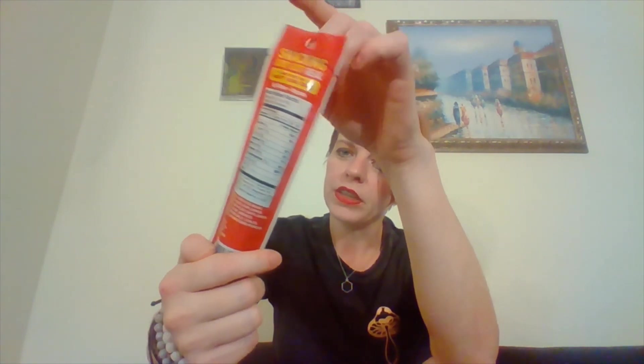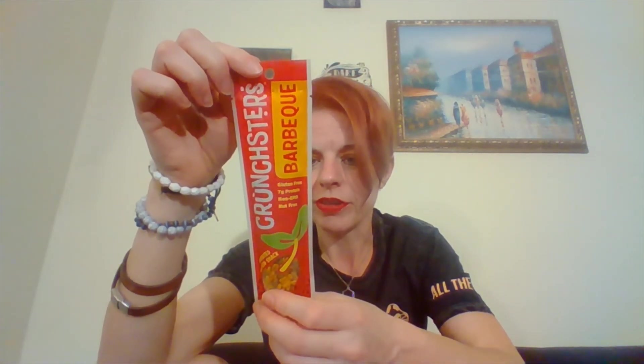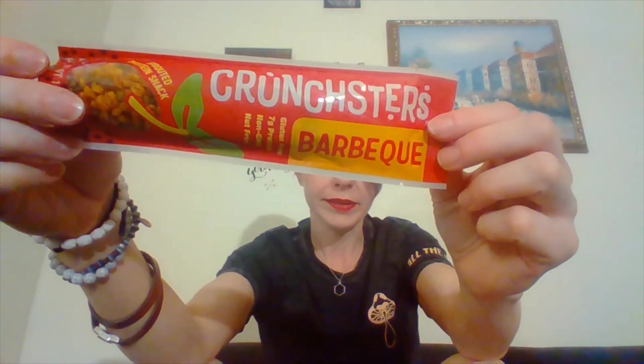The next thing — I believe I've tried this in a Snack Nation or their sister company box before — is Crunchsters. You guys, these are super good. They're gluten-free, 7 grams of protein, non-GMO, and nut-free. I am addicted to this stuff. Last time I got this I ate the heck out of it. Serving size is 1.3 ounces, 197 calories. They're made with the mighty mung bean — if you ever see this in a grocery store, get it. Ingredients: sprouted mung beans, high-oleic sunflower oil, maple sugar, smoked paprika, smoked salt, chilies, garlic, and yellow mustard powder. That's it. I really, really do like this brand. I haven't tried the barbecue flavor but the last one I got was super good.